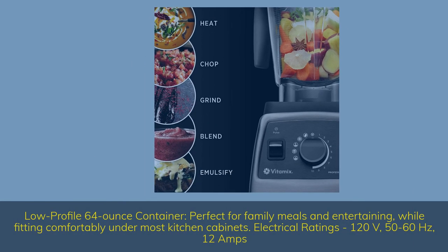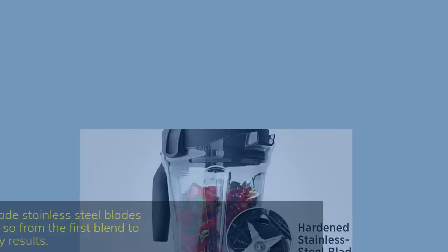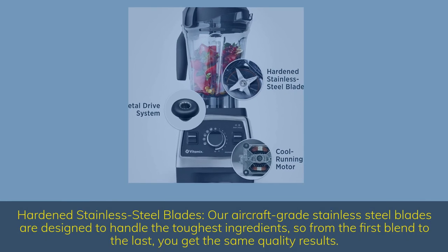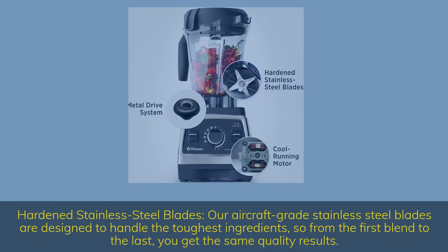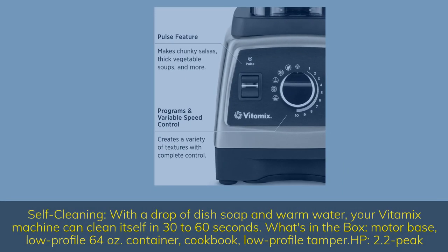Low-profile 64-ounce container — perfect for family meals and entertaining, while fitting comfortably under most kitchen cabinets. Electrical ratings: 120V, 50-60Hz, 12 amps. Hardened stainless steel blades: aircraft-grade stainless steel blades are designed to handle the toughest ingredients, so from the first blend to the last, you get the same quality results. Self-cleaning: with a drop of dish soap and warm water, your Vitamix machine can clean itself in 30–60 seconds. What's in the box: motor base, low-profile 64-ounce container, cookbook, low-profile tamper. HP: 2.2 peak.